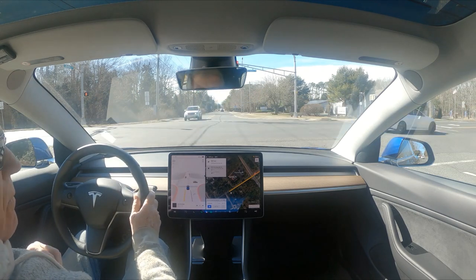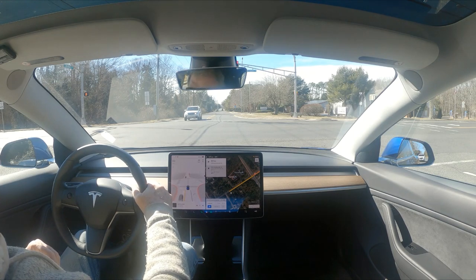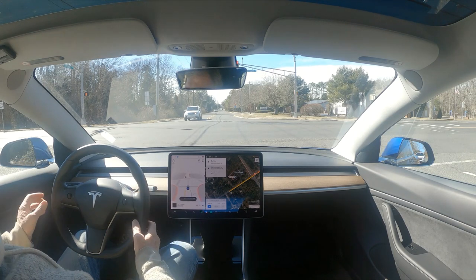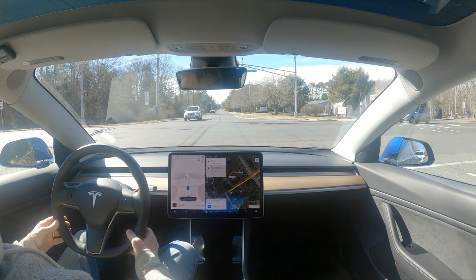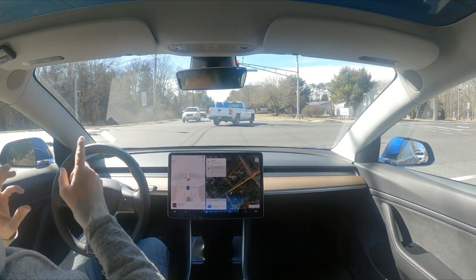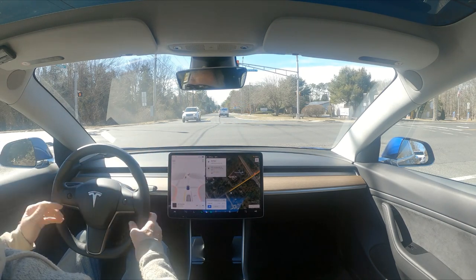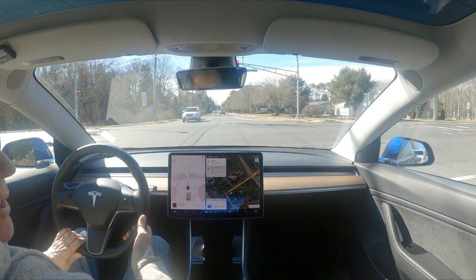If I engage autopilot there — if I engage autopilot again — you can see it: there was an opening as soon as that truck was gone. There was an opening and it wanted to go. 10.6...